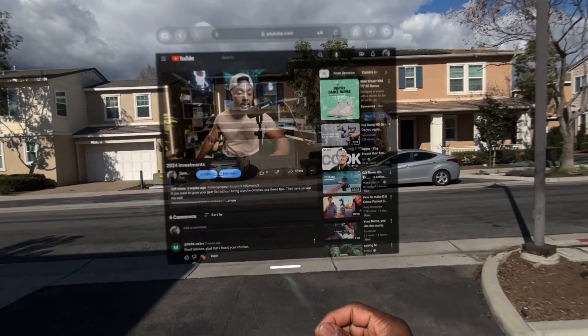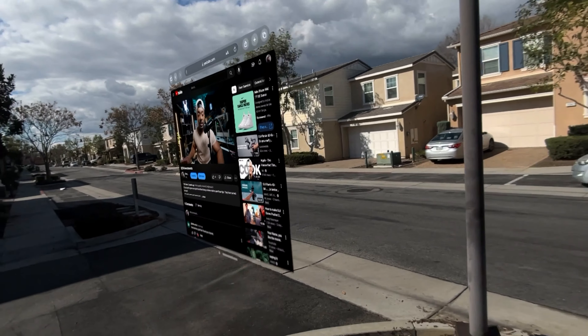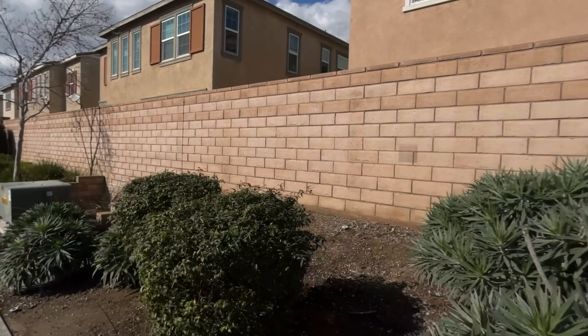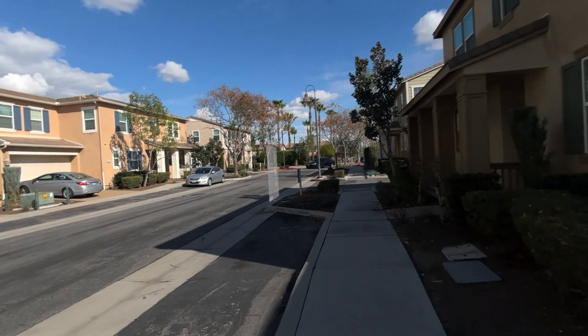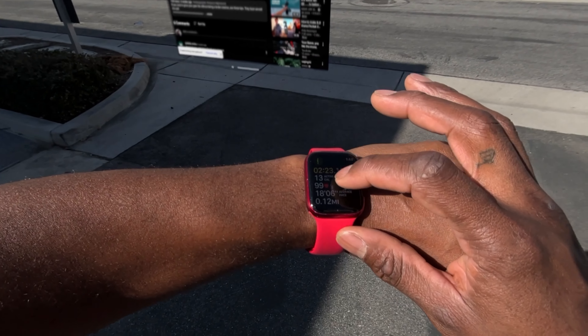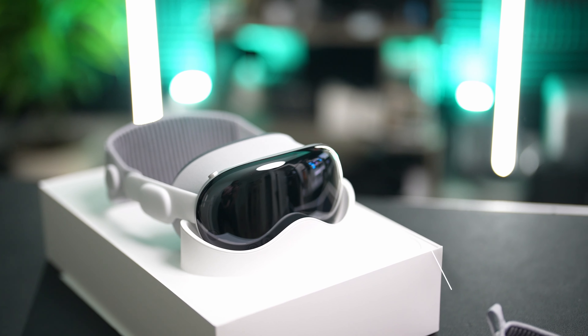One last pro I tested: I placed a screen at the end of my street and walked away to see how far I could go and still see it. I walked around my entire block — well over a tenth of a mile away — and it was still there, connecting to my phone's hotspot to keep the video playing. Being able to place a window somewhere and walk away while it stays up is a pretty cool feature.